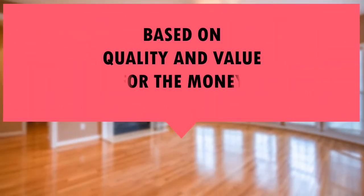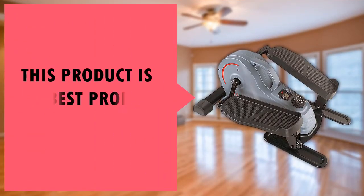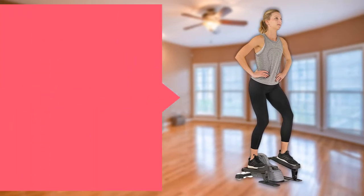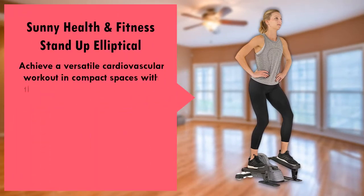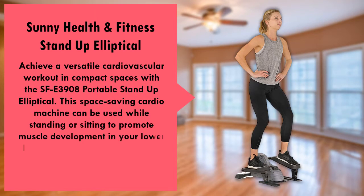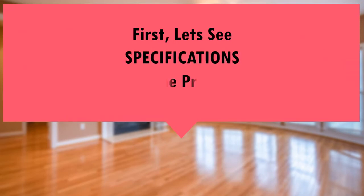Based on quality and value for the money, this product is one of the best rated products in the market right now. First, let's see the specs of the product.